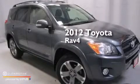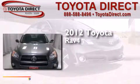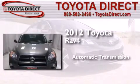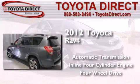This is a certified pre-owned 2012 Toyota RAV4. This crossover has an automatic transmission, an inline four-cylinder engine, and the added safety and control of four-wheel drive.